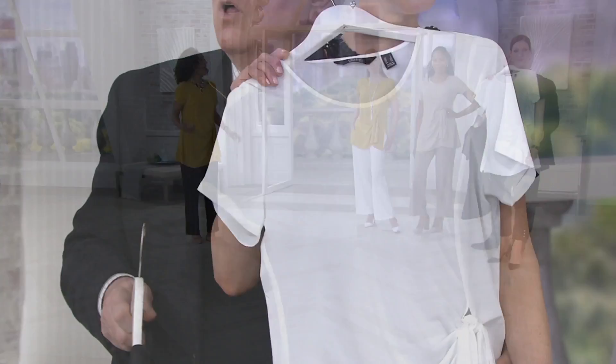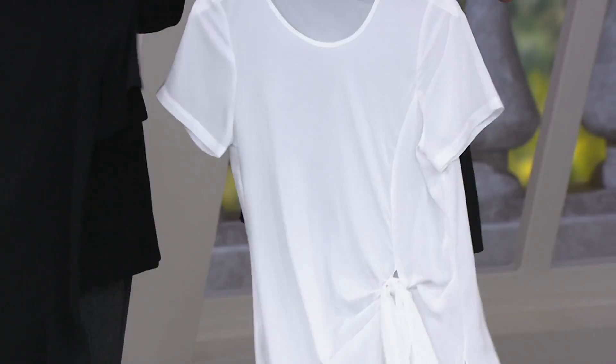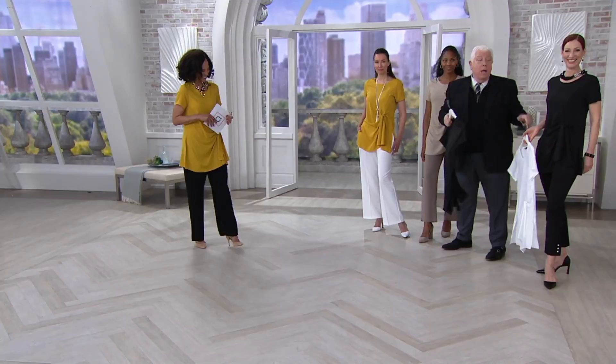Look at the skinny pant with the white. Think about what's coming up — do you have an anniversary party, a graduation celebration, a vacation you're planning? You could wear this. This top, depending on what bottom, what shoe, what jewelry, is going to take you a zillion different places.